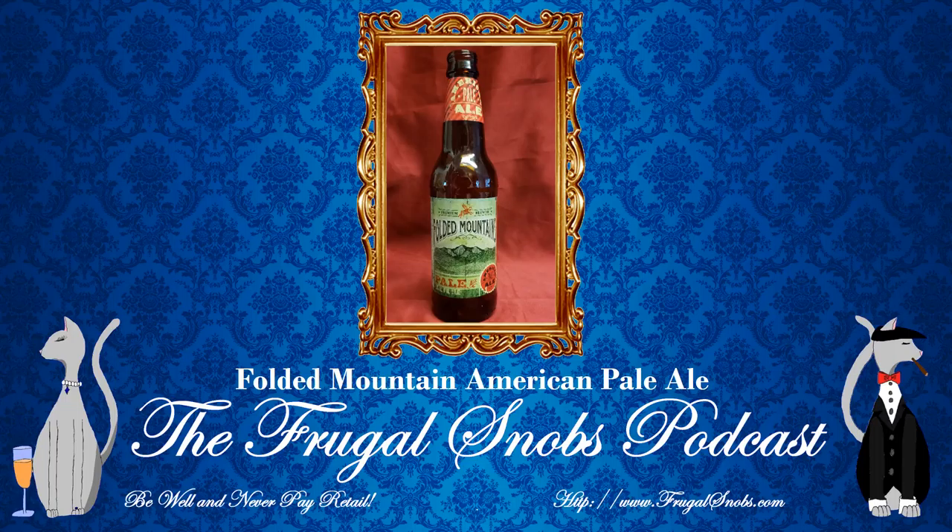Alright folks, we're going to wrap this up. If you would like to learn more about us, the Frugal Snobs, you can check us out at frugalsnobs.com. You'll find all the information you need to access our social media and all the networks where you can find the podcast. While you're here, make sure you check out the other videos, hit the subscribe button and the notification button. And if you go to frugalsnobs.com, hit the notification button while you're there too. Every little bit helps us out. If you like what you hear and what you see, please do support us on Patreon — all the information you need is at frugalsnobs.com.